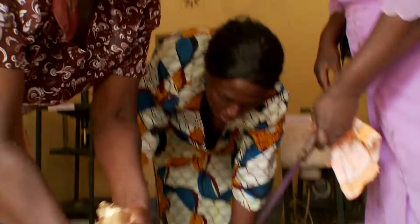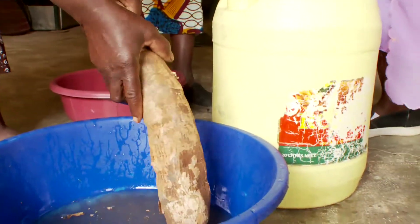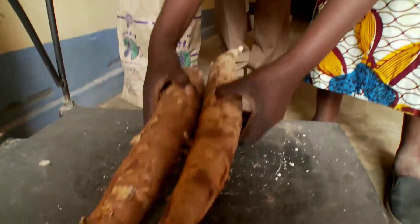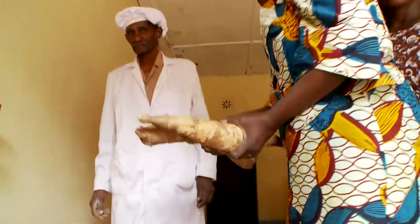But with cassava, they are able to get something from their hard work. The group hopes that if there is more demand for cassava products, farmers can make money even during dry years.